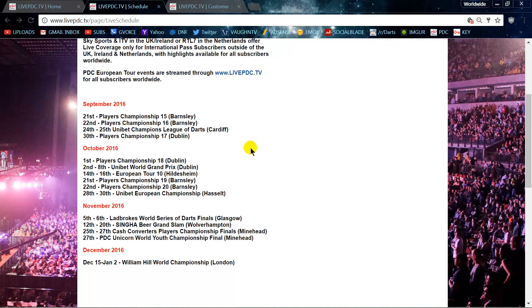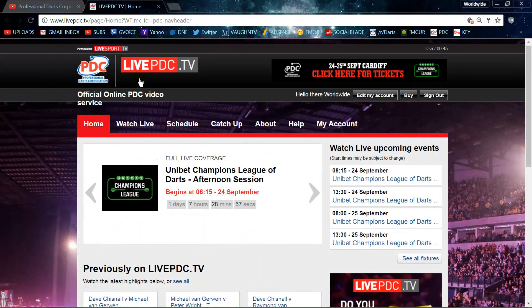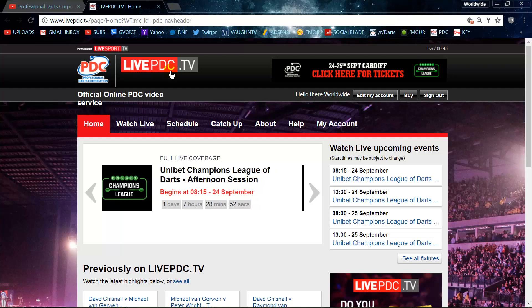You don't have to depend on some bootleg stream that may or may not come in good, and you could get a virus if you don't have an ad blocker. For me it's peace of mind — I know I can come to PDC, click on, and watch. It's going to be there, but again only if I can watch it live. Right now live PDC TV works for me because I'm able to sit at home and watch it on my desktop.